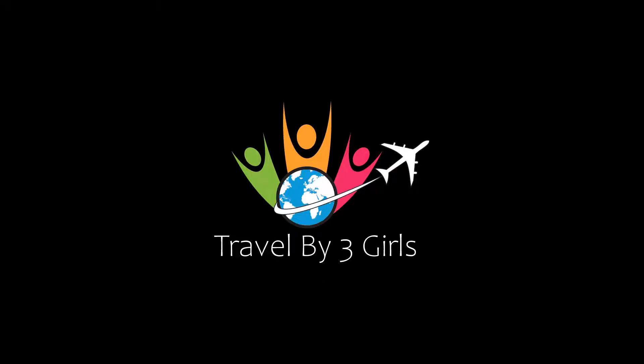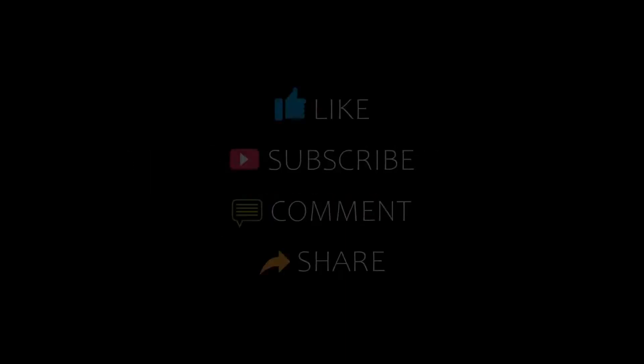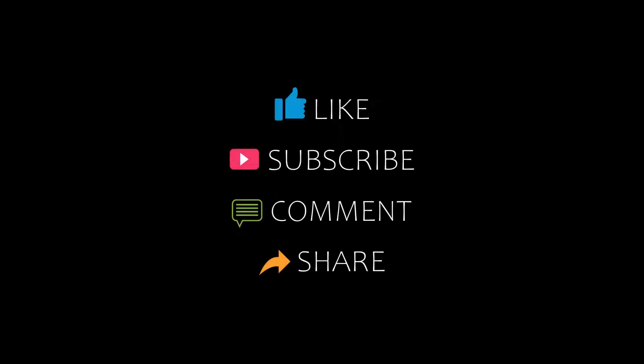Hello everyone, welcome back to our channel. You are watching a new video of Top Place Money to Help. Please subscribe to my channel and don't forget to like, share, and comment. Let's start the video.